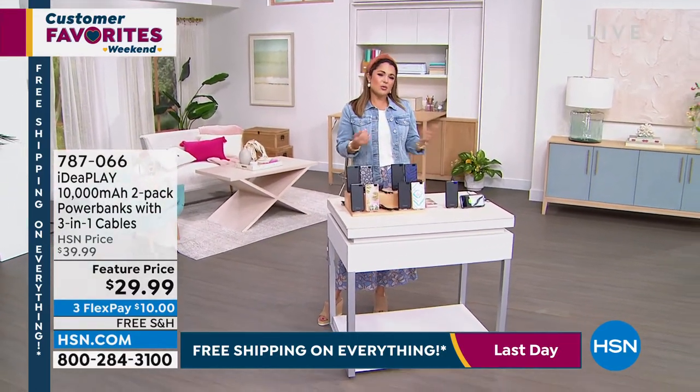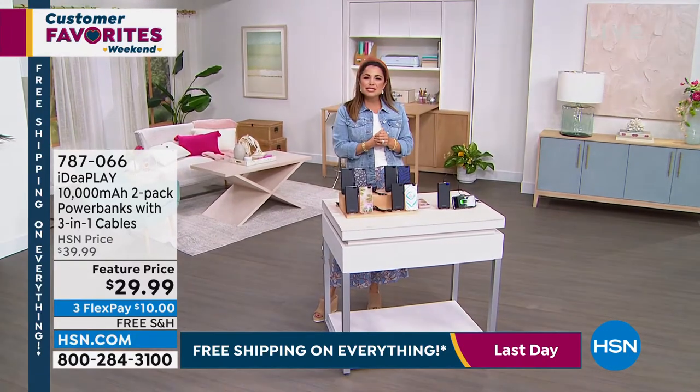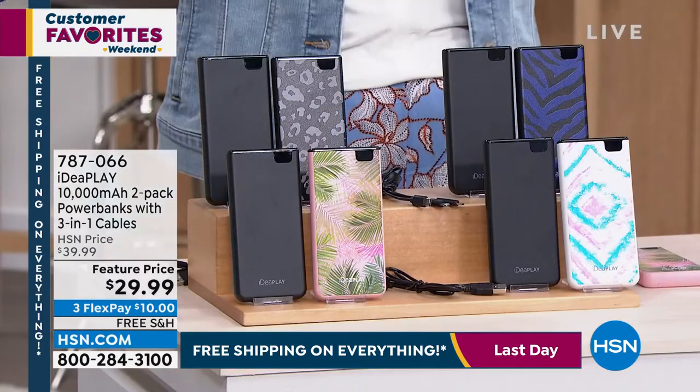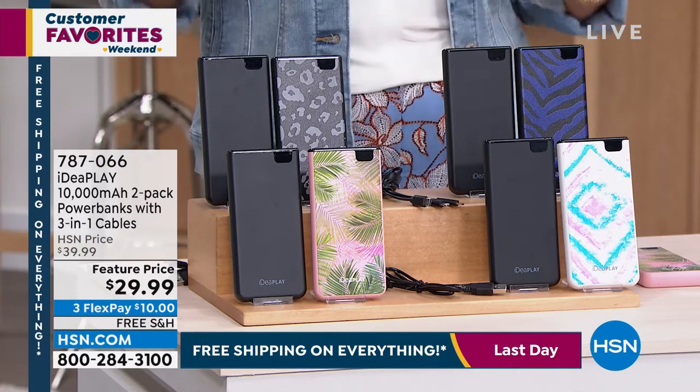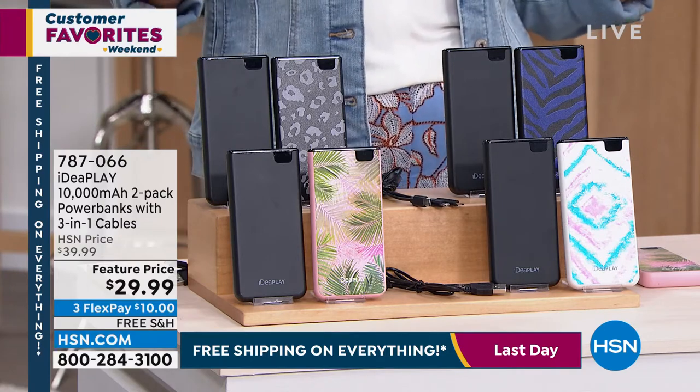If we're going to talk about electronics, we need to talk about the one thing every single person, no matter what kind of electronic you're using, needs — and that is power. How about power on the go? Portable power on the go from IdeaPlay.